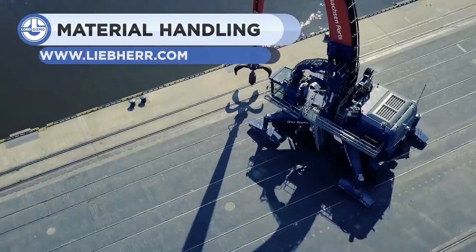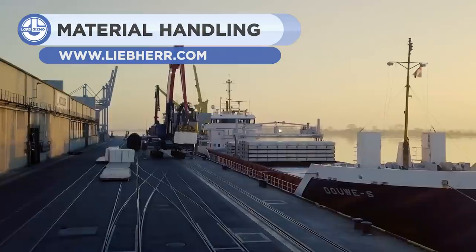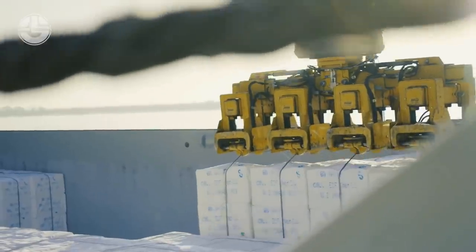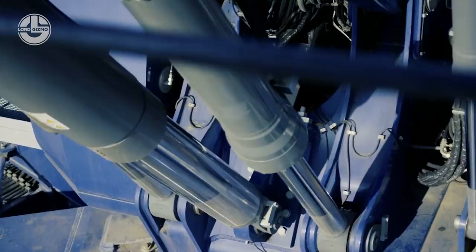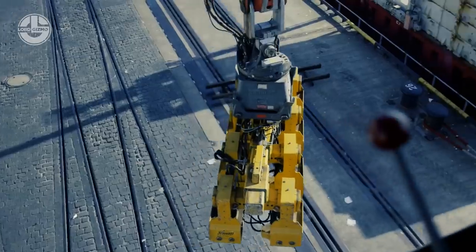The LH-150 by Liebherr can handle an operating weight of 130,000 to 220,000 kilograms. Its engine produces 543 horsepower and can handle loose materials, wood, load hook, and magnet devices. A great option to consider in material lifting.